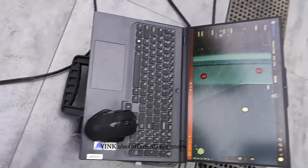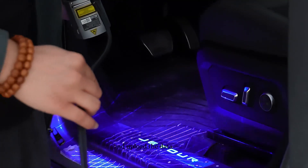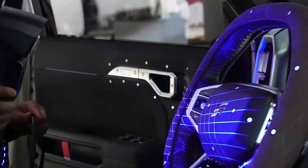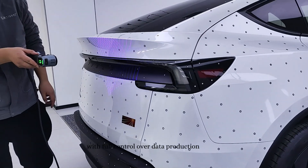Yink also offers 3D scanners, allowing customers to scan new car models themselves and upload the data directly into their software database. This in-house data creation and updating capability makes Yink one of the few solution providers in the industry with full control over data production.